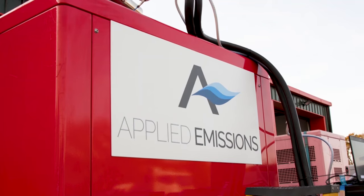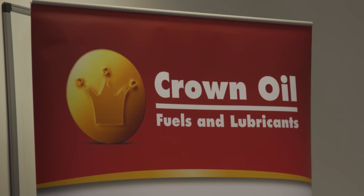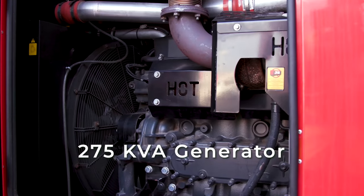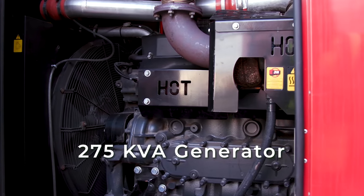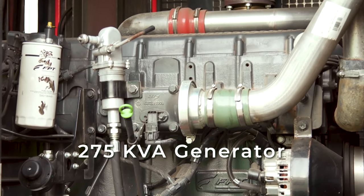We have enlisted a fully independent test house to carry out an experiment to demonstrate the emission profile of Crown HVO versus standard diesel. PEMS test protocols are used, which offer the most rigorous testing conditions within the automotive industry. Today we are running a 275 KVA generator with standard diesel and then again with Crown HVO to test and compare the output of both fuels.